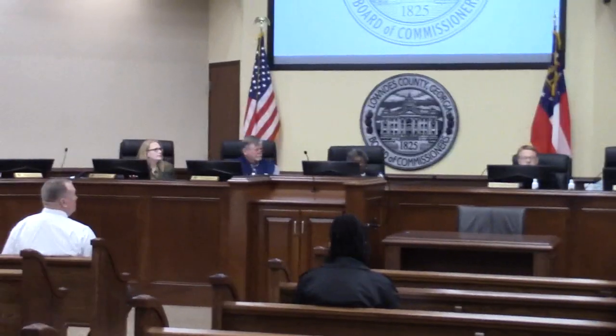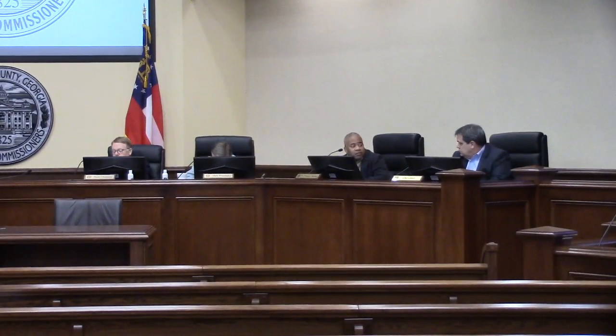Any other questions from Mr. McLeod? Yeah, a quick question. Is this the same type of foam? I know it's different prices and what have you for the foam. Yes, they all bid the same spec foam. Same type of foam. Yes, sir.